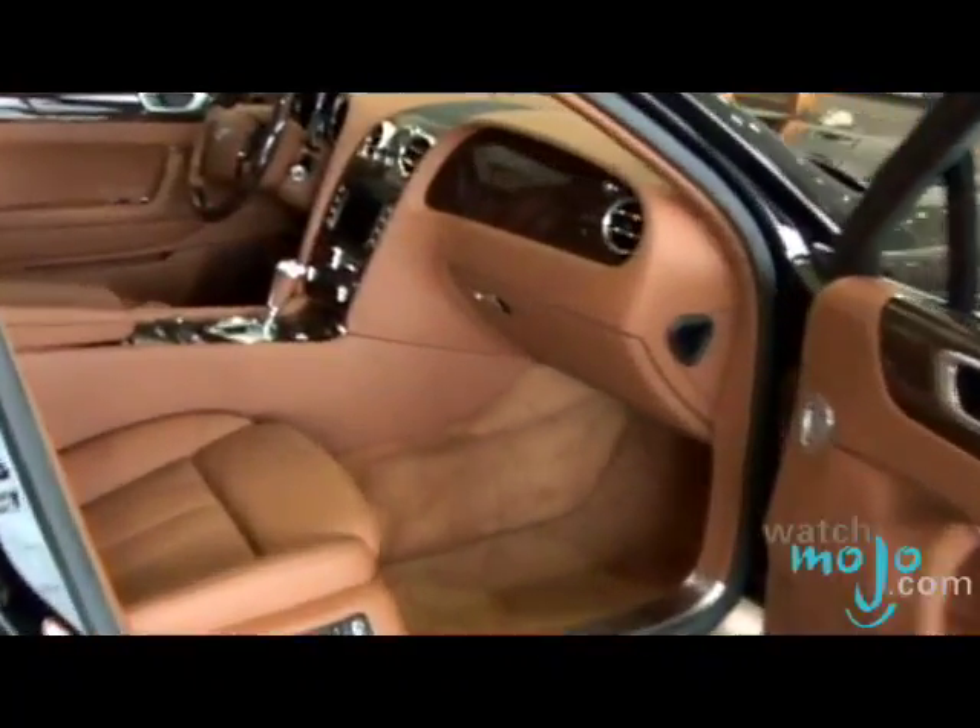Hey guys, welcome to WatchMojo.com. I'm your host Ashley, and today we're giving you an inside look at the most breathtaking high-performance sedan in the world — the Continental Flying Spur.